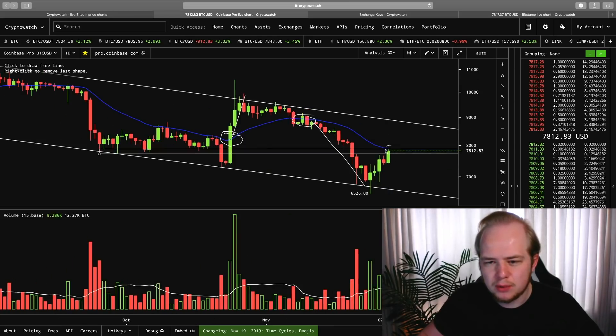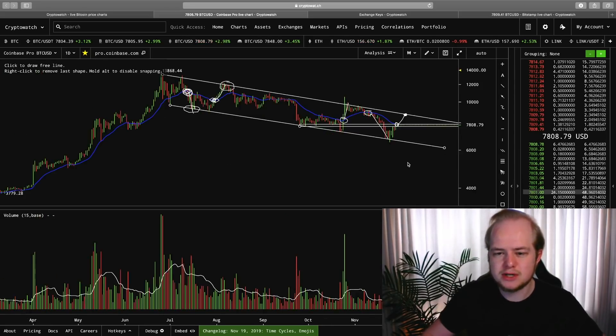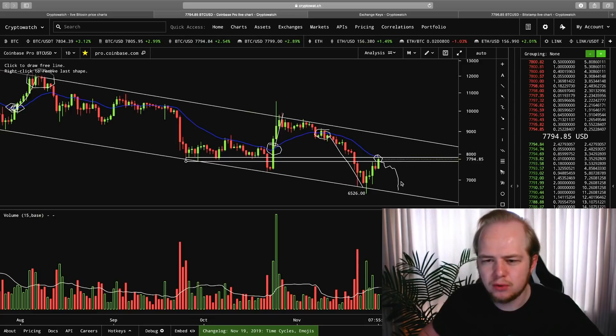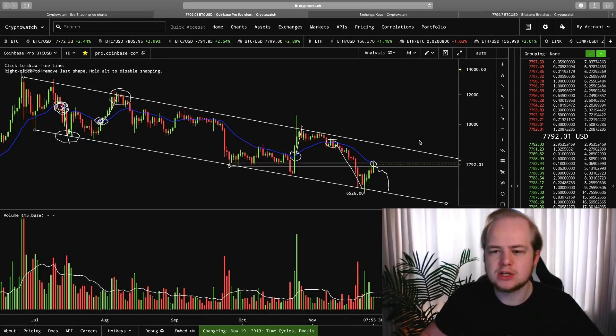If we can break above the 21-day moving average here in the short term, then very likely Bitcoin would be looking to push back up to the downward-sloping resistance line. Now, in the short term, if Bitcoin can't get above the 21-day moving average, then things would actually get quite bearish. And you could be looking for either a larger-scale double-bottom formation or more lower lows again. So just keep all that in mind.